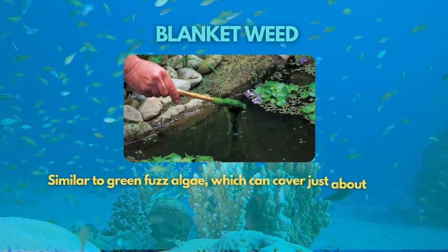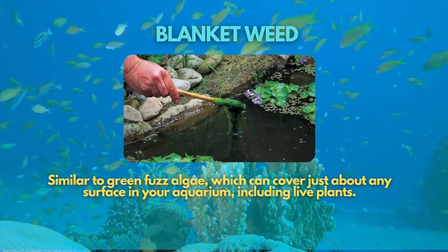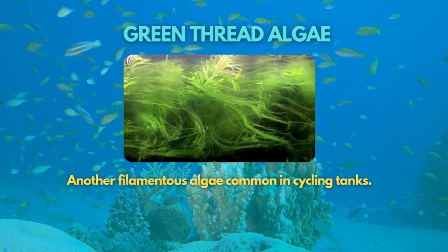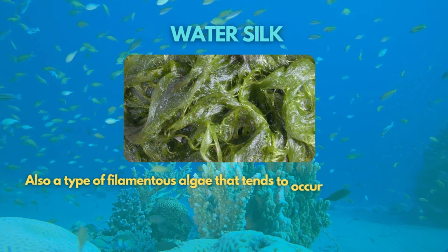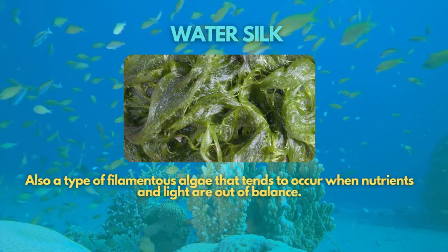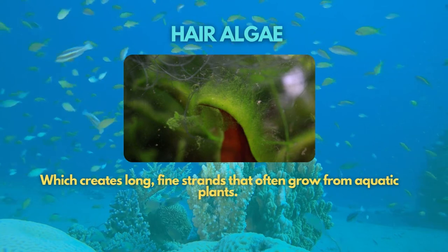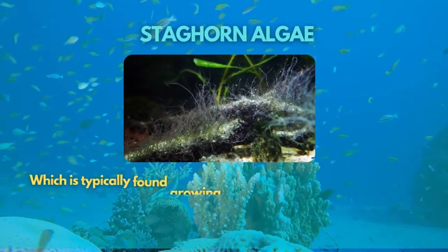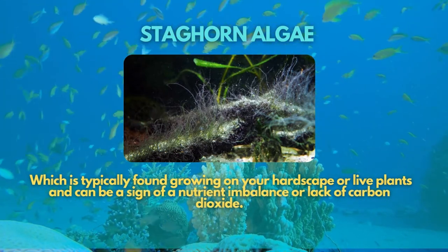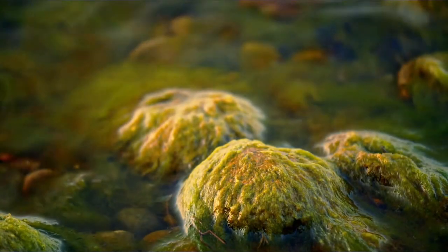Next is the blanket weed, similar to green fuzz algae, which can cover just about any surface in your aquarium, including live plants. Green thread algae is another filamentous algae common in cycling tanks. Meanwhile, water silk is also a type of filamentous algae that tends to occur when nutrients and light are out of balance. Another type is hair algae, which creates long, fine strands that often grow from aquatic plants. Lastly is the staghorn algae, typically found growing on your hardscape or live plants and can be a sign of nutrient imbalance or lack of carbon dioxide.